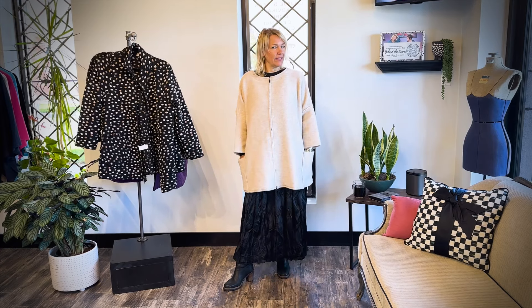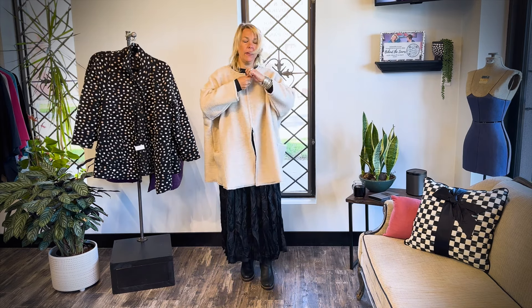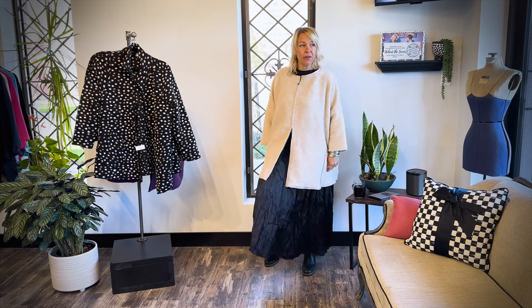This off-white, creamy color is a beautiful fall/winter color. Again, two-way zip if you need it — there's a lot of room in this jacket. Look at how stunning that is, absolutely love it. Another way to wear the two-way zip is just have it a little bit zipped up, and then you have a bit more room if you're in and out of the car.